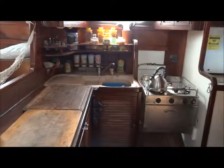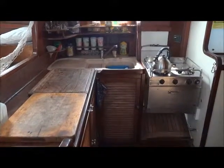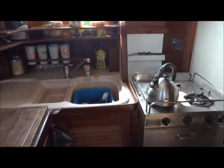Turning to the starboard side, we have the galley and a walk through past two large cool boxes and the fridge.